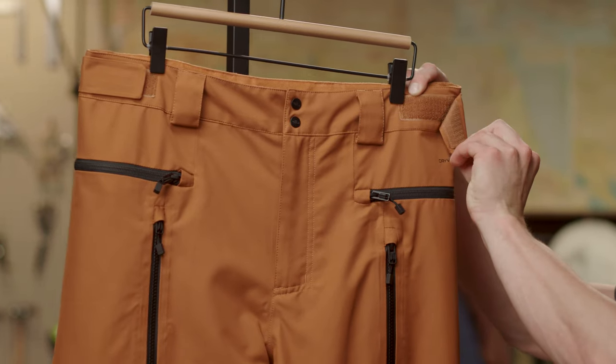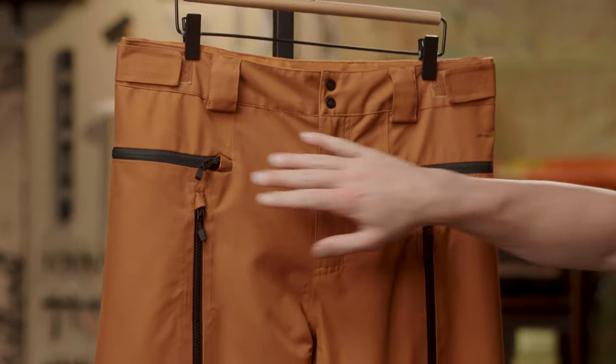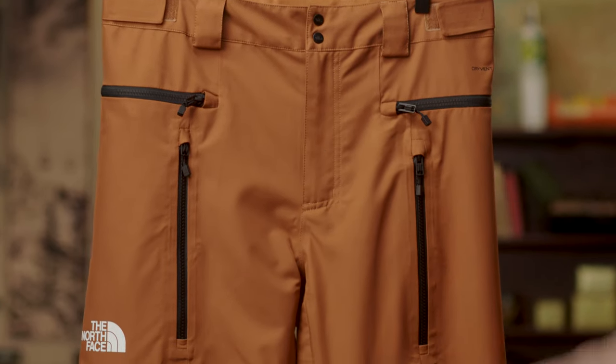There's an adjustable waist with belt loops for a secure fit, and a ton of great storage options with two hand pockets and two thigh pockets.